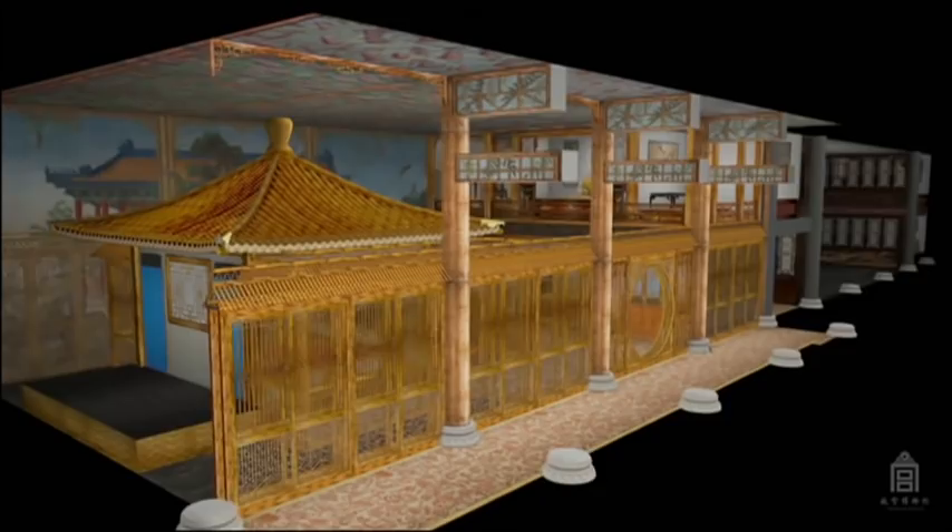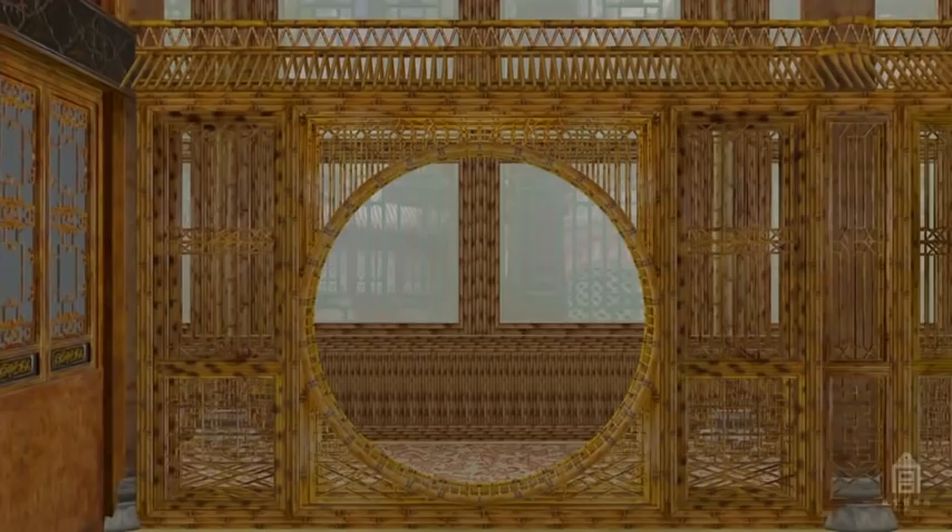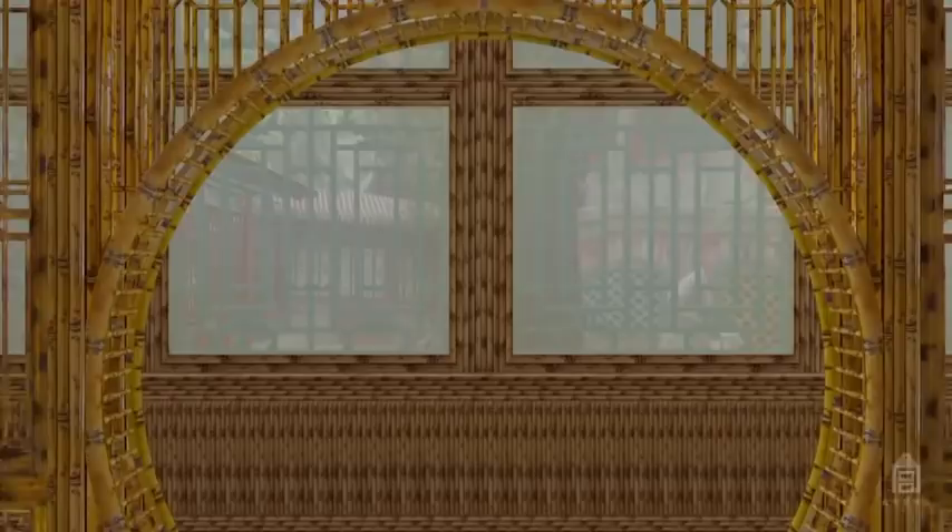A bamboo fence seems to surround the room, evoking warmer regions in the south of China. This lattice fence is made from Namu wood, carved and painted by master artisans to look exactly like bamboo.